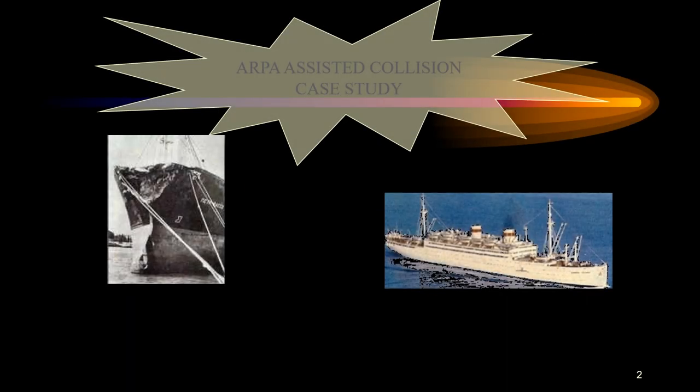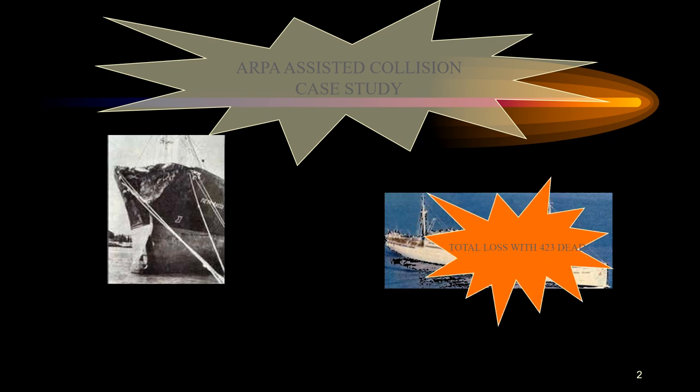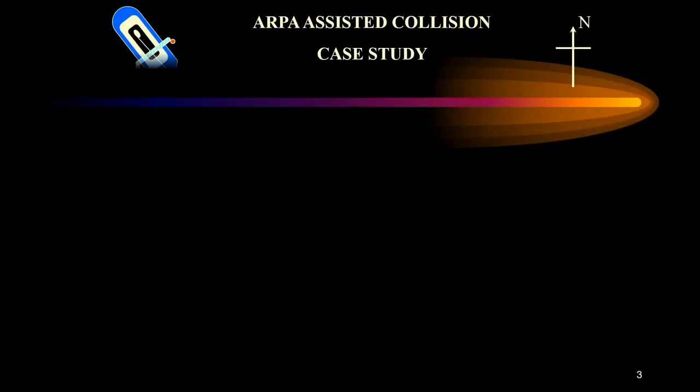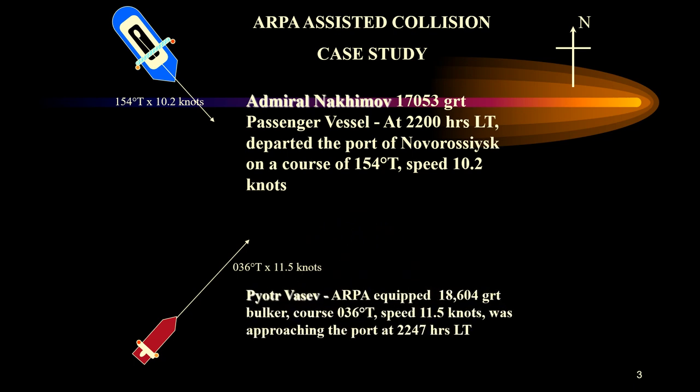In total, about 423 people died out of approximately 1,200 people on board. The figures from various sources place the death toll somewhere between 430 to 480, so the exact number is uncertain.